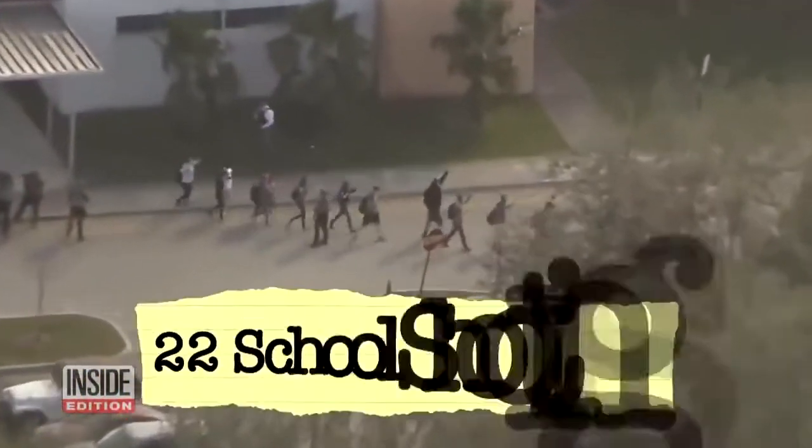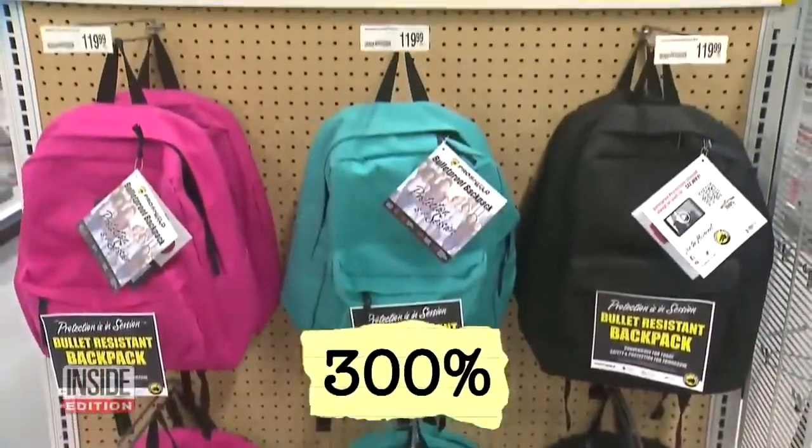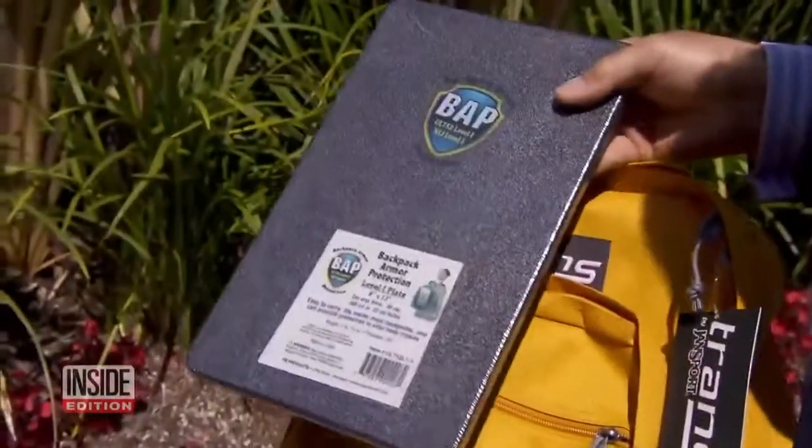In the wake of nearly 22 school shootings this year alone, sales have soared nearly 300%. The backpacks have special ballistic panels sewn into the padding. Others have removable bulletproof inserts.